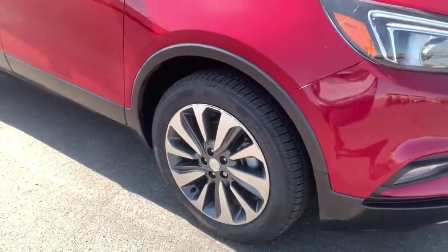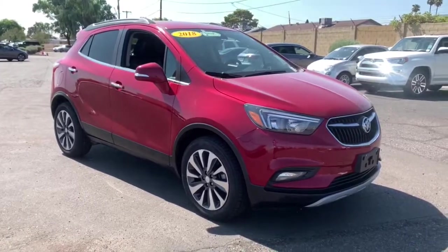Life is short — don't miss the chance to have a little fun along the way. Get behind the wheel of the Encore.